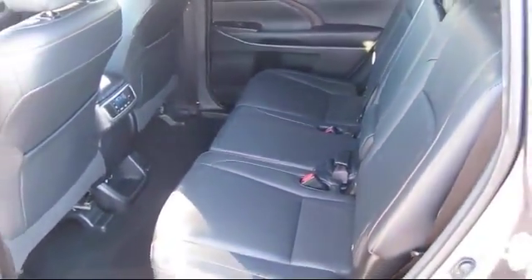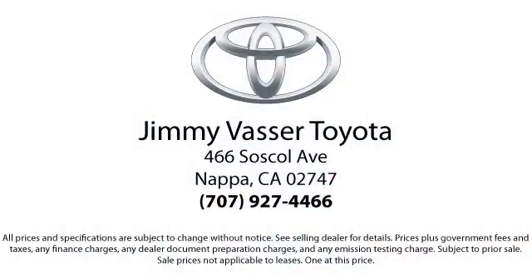So come see us today and let us show you the Jimmy Vasser way. We're located at 466 Soscol Avenue in Napa. Thank you.